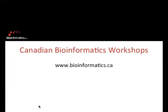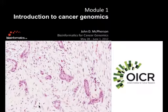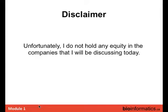My job this morning is to give a broad sweeping overview, which means I have lots of slides, so we'll go quickly. These are the mandatory slides. My disclaimer: I'll be talking about lots of companies. I don't have any equity in them, so if I say good things about a company, I mean it — there's no financial gain to me.